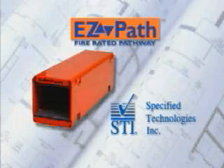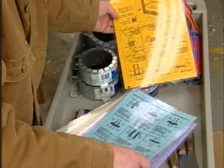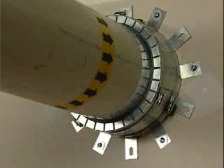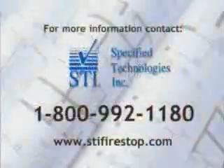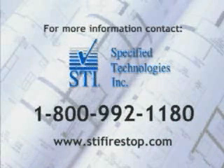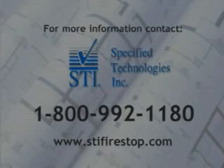EasyPath, another innovative product from Specified Technologies Incorporated, a leader in fire stopping technology. With over 600 UL classified fire stop systems and a wide variety of fire stopping products for both through penetrations and construction joints, STI has the right products and cost effective solutions for all your fire stopping needs. For additional technical and ordering information, or to locate your nearest dealer, contact Specified Technologies Incorporated at 1-800-992-1180 or log on to www.stifirestop.com.